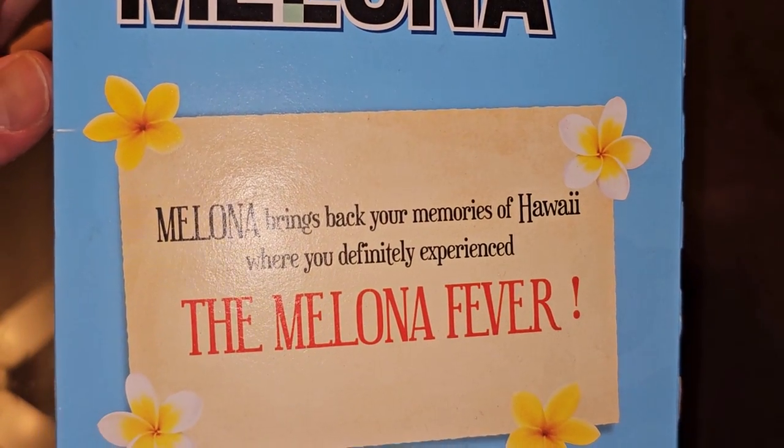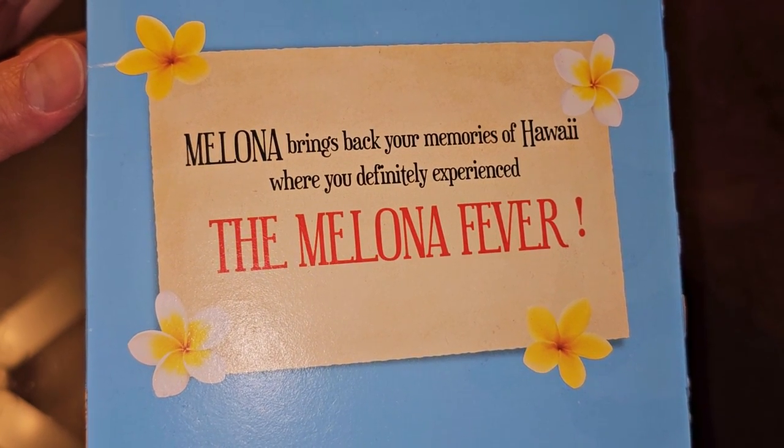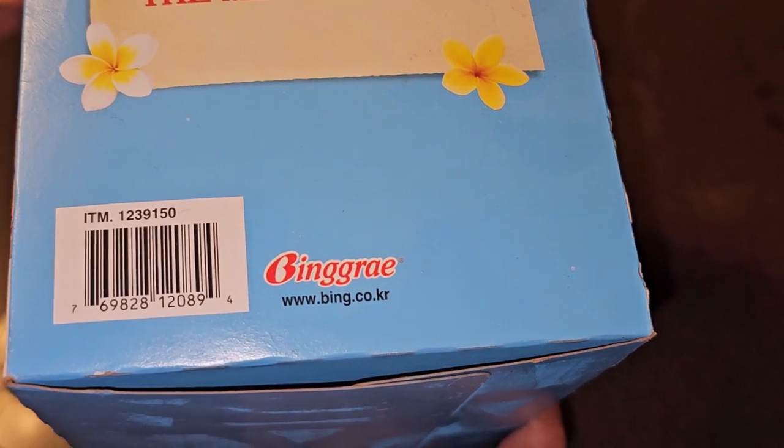Melona brings back your memories of Hawaii, where you definitely experienced the Melona Fever. I didn't know these were from Hawaii — interesting. But it says Korea. I thought these were Korean, but Hawaii? Okay.